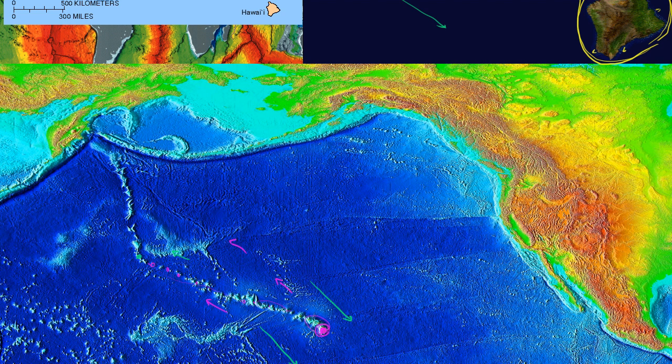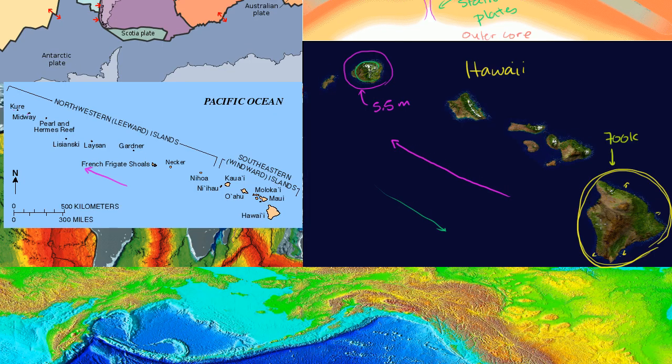One question you might ask is: how come the big island is bigger? Has the plate paused over the hot spot, spending more time there so more lava could build up? In fact, from the base of the Pacific Ocean to the top of the big island, it's actually 50% higher than Mount Everest. But the answer is probably not that the plate is slowing — there's another explanation for why the older islands are smaller.